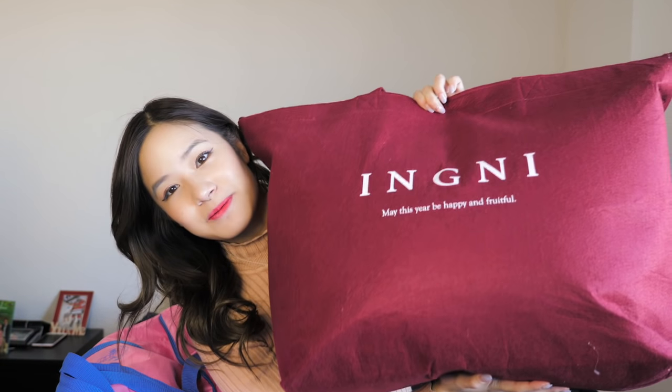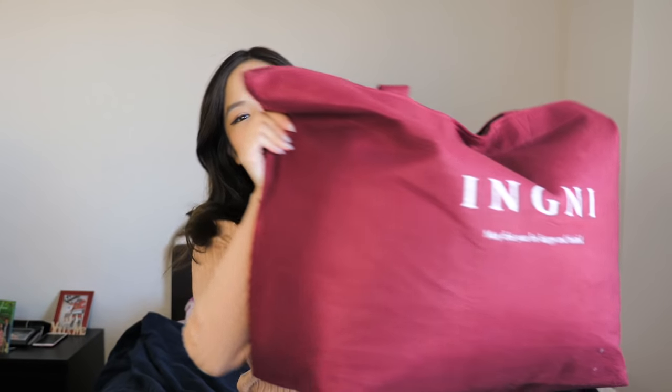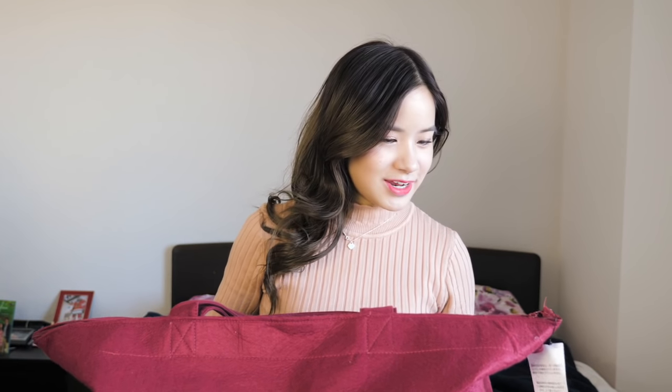I've had some really good bags but also some really bad bags before. Today I'm going to be opening up the Ingu bag, which is a Japanese clothing brand. It's really heavy so I can't wait to open that one. I also have the WeGo bag. If you guys are interested to see how we got these bags, you can check out my vlog. I'll also be uploading two more Fukubukuro openings later on in the week. First off, I'm going to start with the Ingu bag.